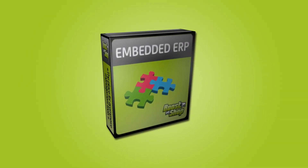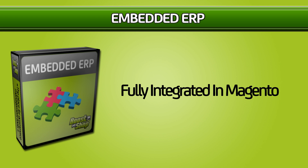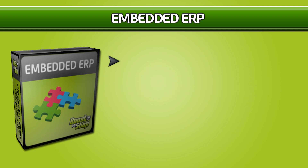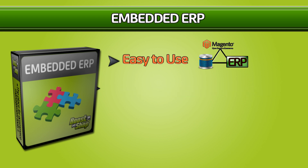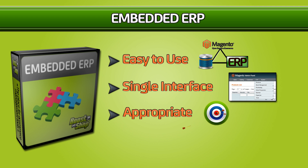Here comes MBDDRP from BoostMyShop, which is a set of extensions fully integrated in Magento. In fact, it uses the same database as Magento, and every feature is available within the Magento admin panel. It has been designed by an e-commerce staff for e-commerce users, and it also ensures the best ROI.